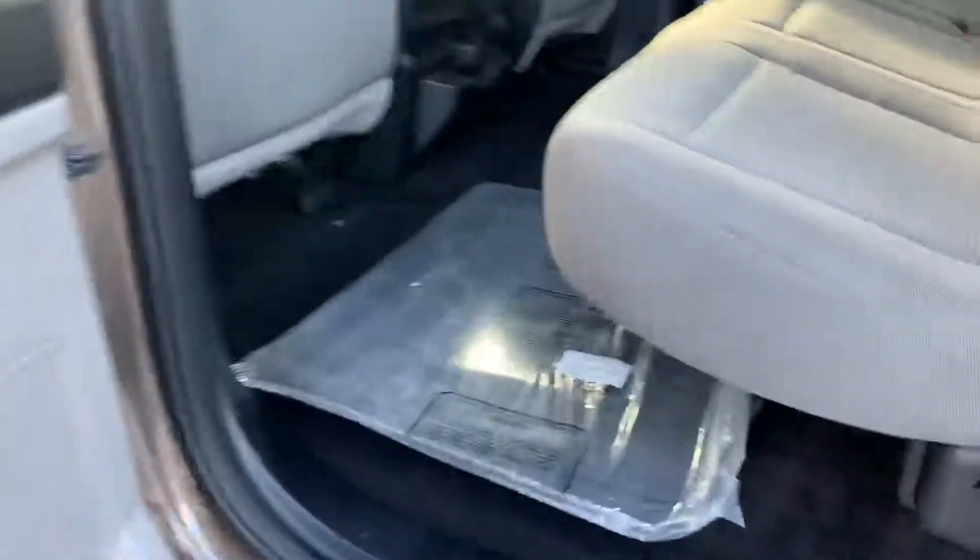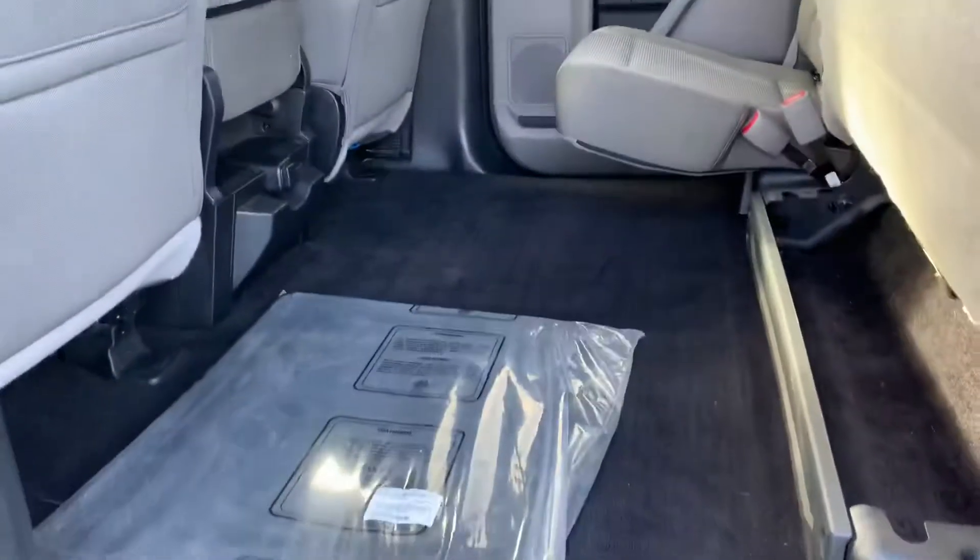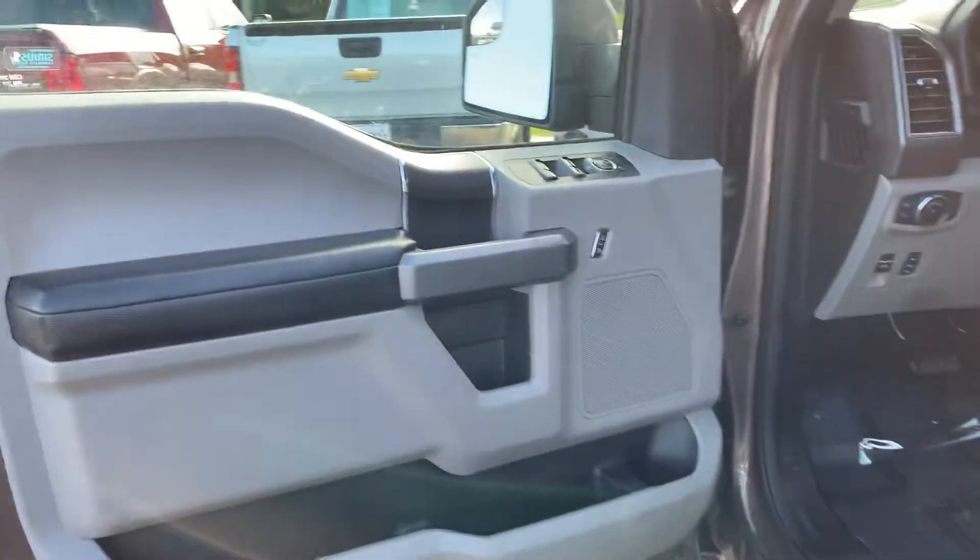As I mentioned, the interior looks like it was never used — it still has the rear floor mats in the plastic. Underneath it's super super clean. We love getting trucks like this on trade because you know they took care of it.